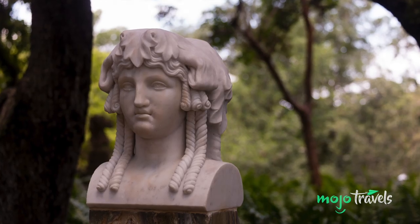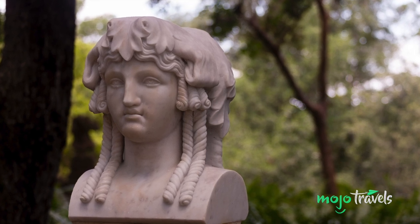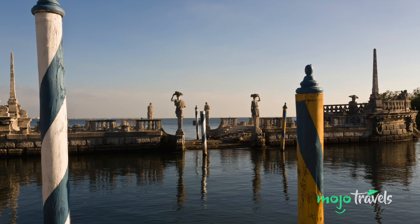Part of what makes a visit to the estate so fascinating is that the objects on display in the museum are Deering's original antiques and furnishings. Between its contents, the architecture of the villa itself, and the magnificence of the surrounding gardens, Vizcaya should definitely be on your itinerary.